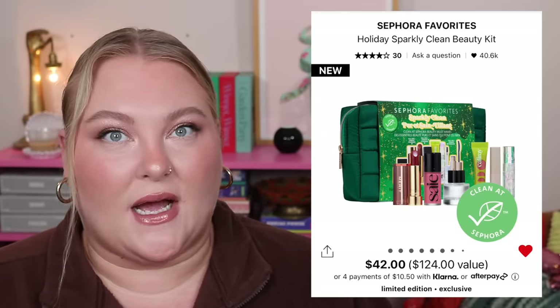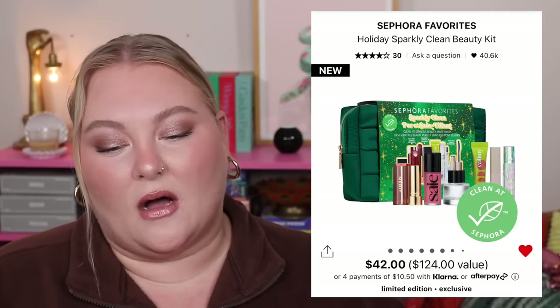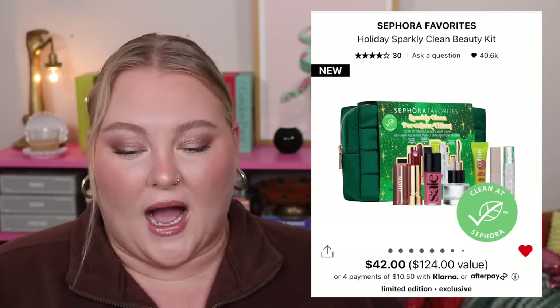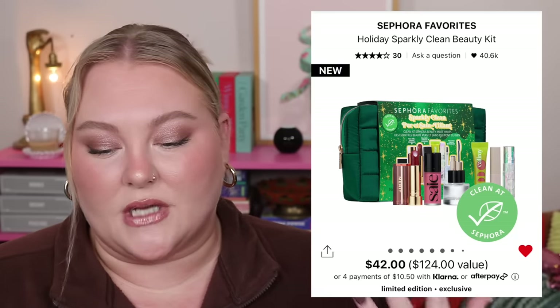Since the last time I filmed, there's been a new Sephora Favorites kit: the Holiday Sparkly Clean Beauty Kit. This is all clean beauty brands, and I feel like this is one of the better sets out of everything at Sephora. It's $42 with a $124 value.